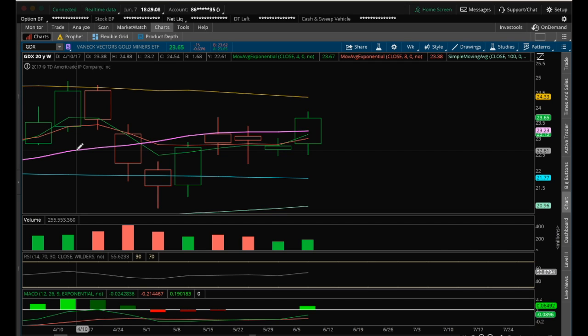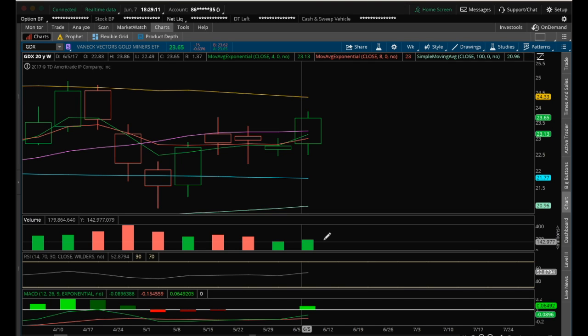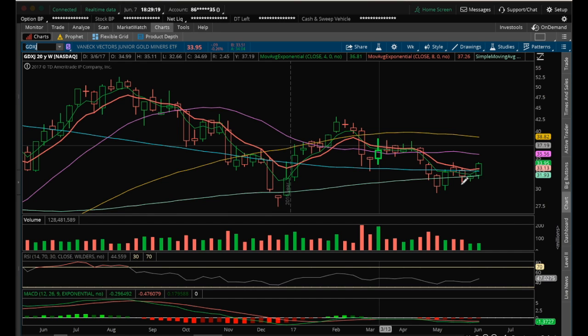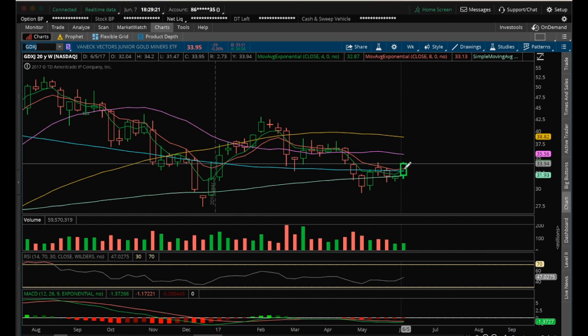Another thing I like is the increase in bull volume — you can see we are increasing in bull volume. GDXJ weekly, same thing: we're getting a bull break of the inside candle on increased bull volume. I'm liking it for at least a backtest of the 20MA weekly, which is currently at 35.56.